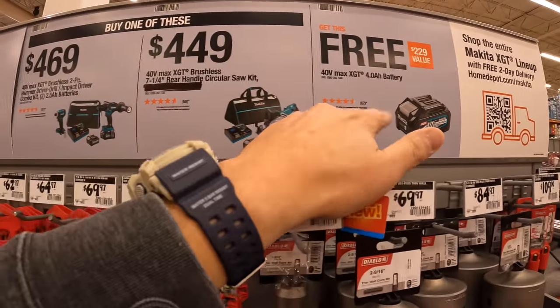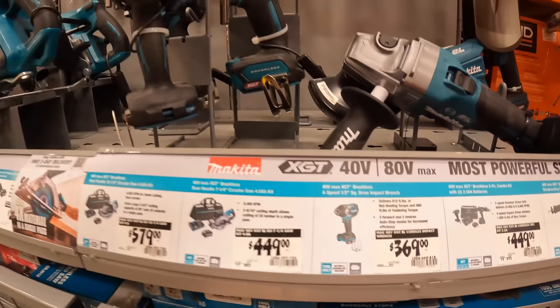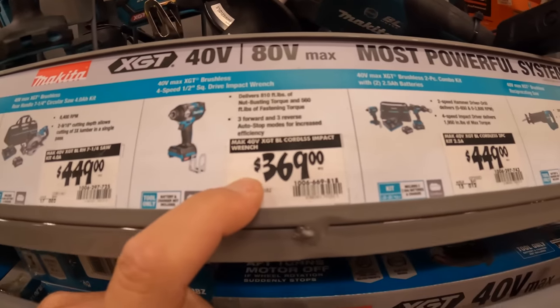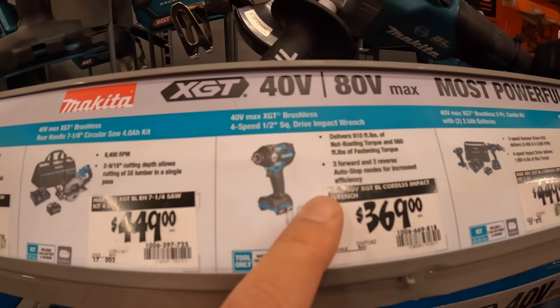Make sure you grab your free battery if you get one of those purchases. The impact wrench is $369 for the 810 foot-pound impact wrench with four speeds.